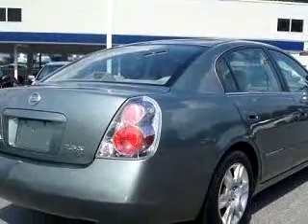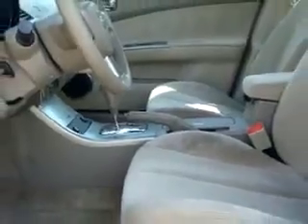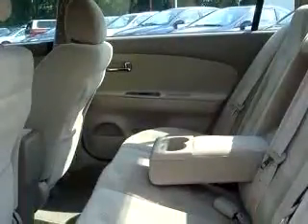Enjoy an impressive 29 miles to the gallon on this great car with features like tilt steering wheel, cruise control, dual airbags, front bucket seats, deluxe wheel covers, interval wipers, rear defroster, and much more.